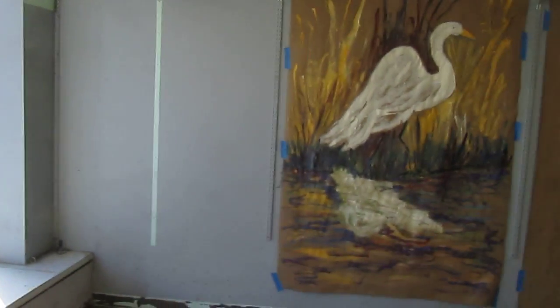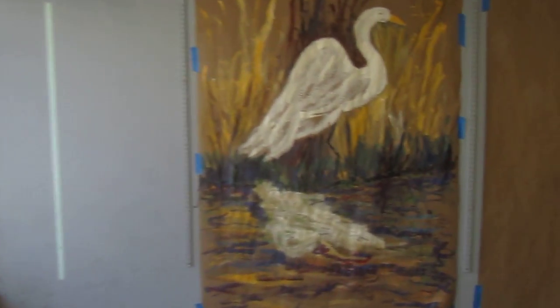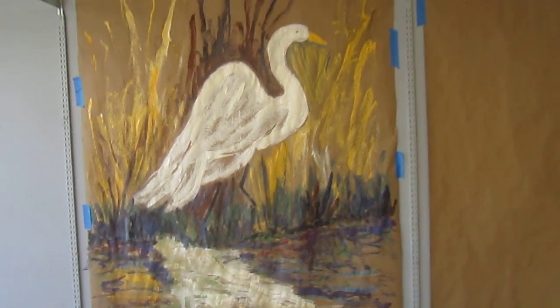I saw one over there. There's a lot of birds that come to the pond over by Trojan, and I bird watch over there. It's from a photograph right there. It's beautiful, thank you.